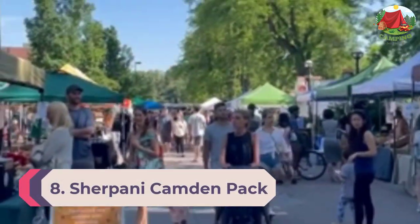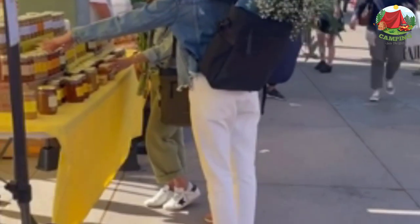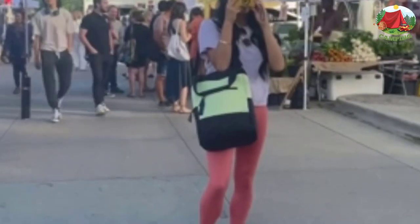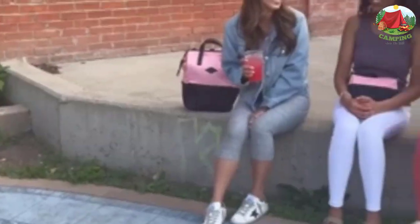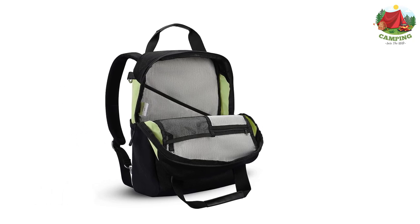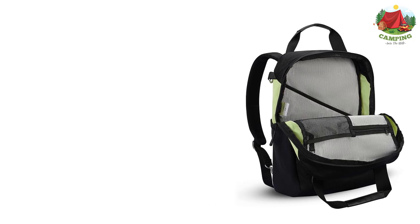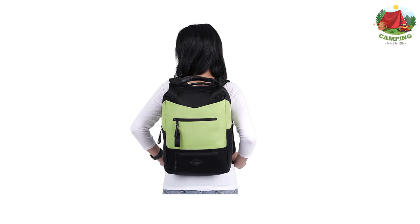Number eight: Sherpani Camden Pack. Balance work and play with the Camden three-in-one backpack. The Camden can be worn as a shoulder bag, tote, or backpack. A padded 15-inch laptop sleeve, organizational pockets, and a luggage pass-through let you take your Camden from the office to a trip around the world. This is a great travel day pack for urban travel due to its zipper locks, RFID-protected pocket, laptop sleeve, and flexible straps — it can be carried as a tote, worn as a backpack, or worn crossbody.